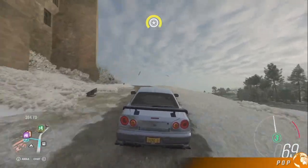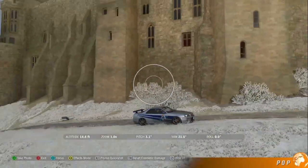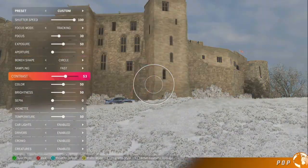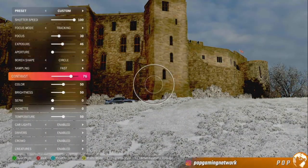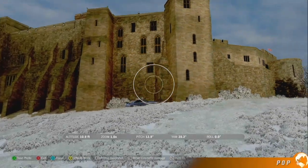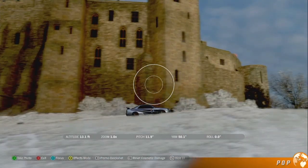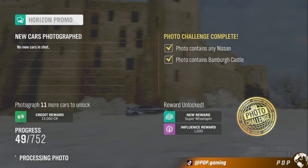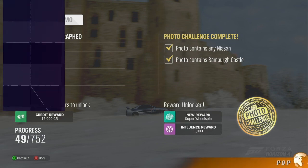As always, once you arrive at the location, simply frame up the photo, filter it as you like, and take the picture. If you're in a Nissan and you're in front of the castle, then you get it done. That's another one off the books. Thanks for watching, be sure to check out our other content, and get ready for Forza Horizon 5 — it's coming in a few days.